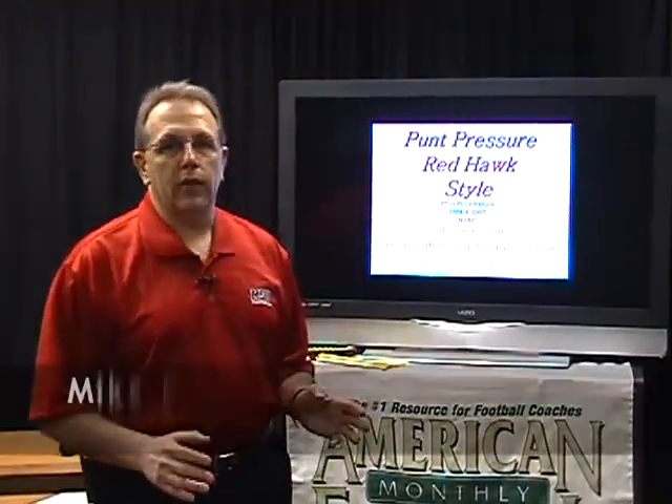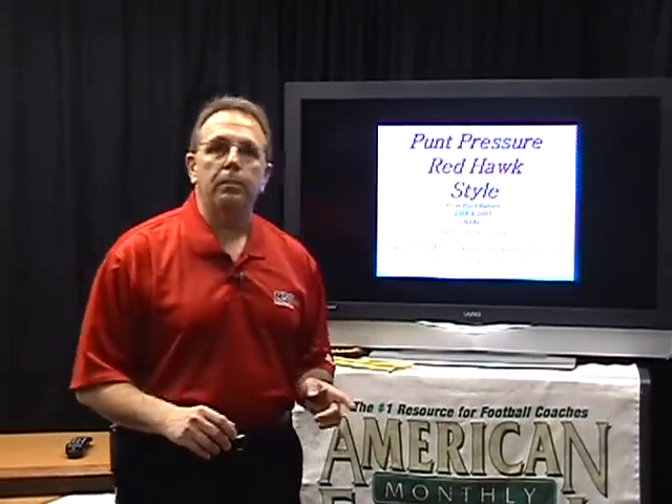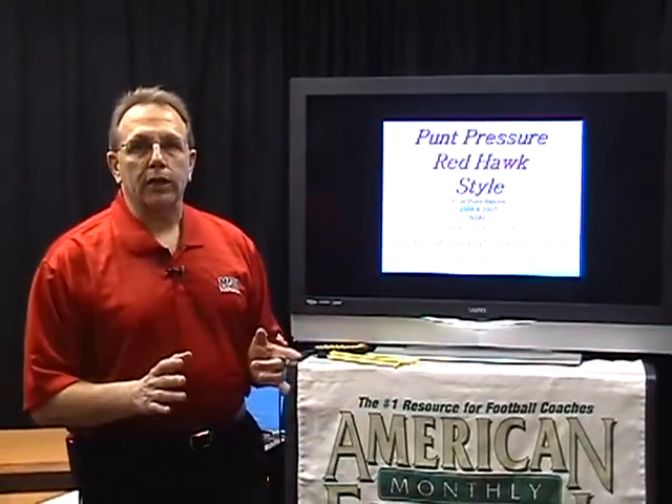Hi, I'm Mike Ceres, Special Teams Coordinator from Montclair State University. Today we are going to talk about our punt pressure system.